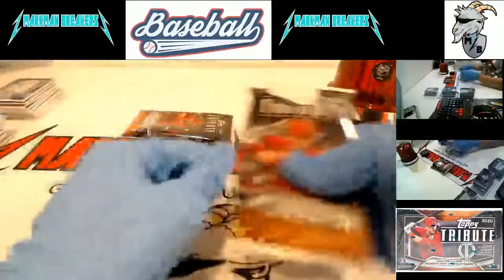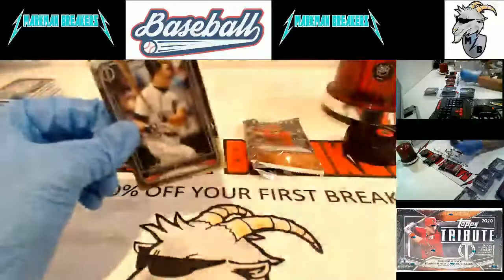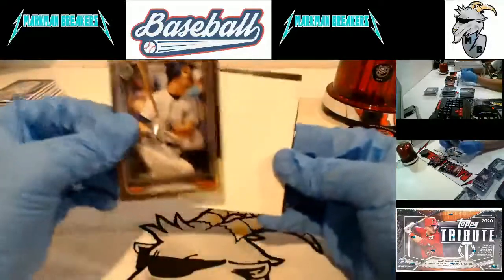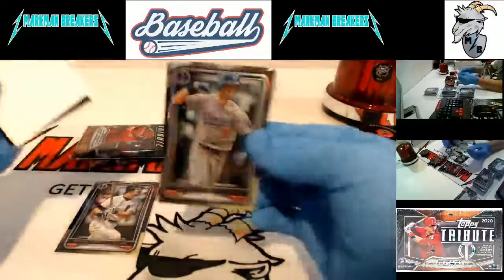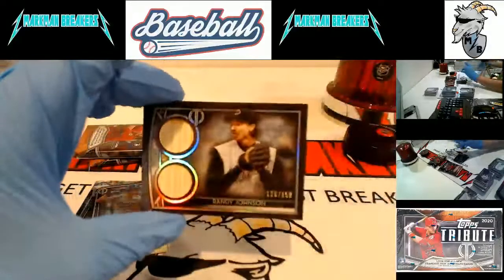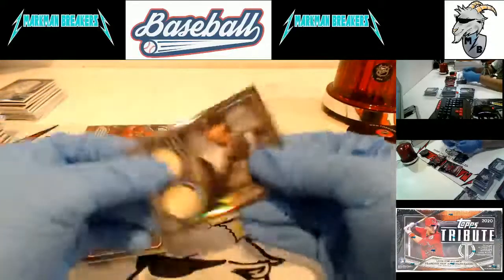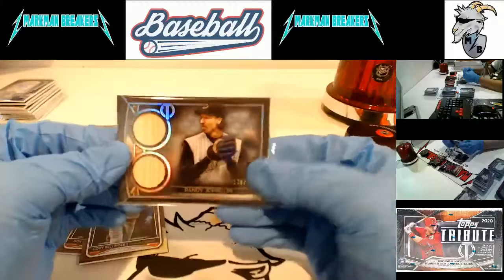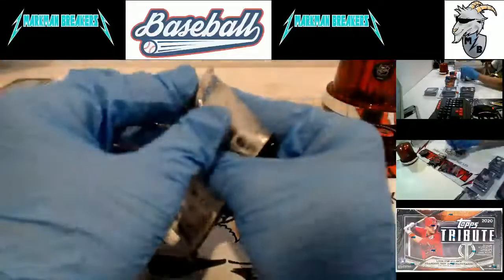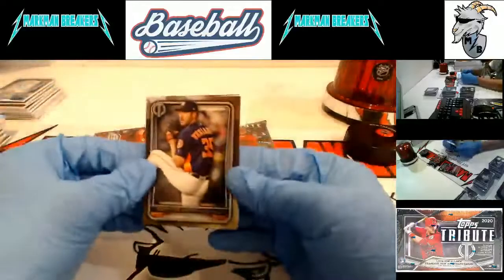We got a booklet! I'm saving it till last. We do have a booklet - I knew it, I knew this case was too hot not to get one. Don Mattingly, Cody Bellinger, and the Big Unit for the Diamondbacks - first time we've called that team in three cases. Randy Johnson dual bat card to 150. That is a booklet, folks. I knew this case was too hot not to get one.